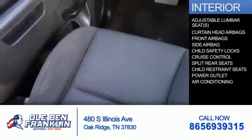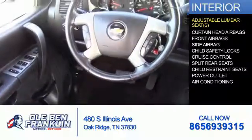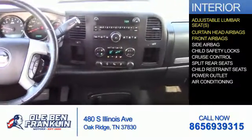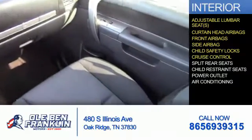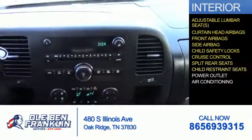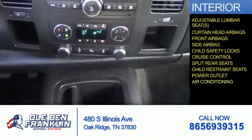Inside you'll find adjustable lumbar seats, curtain head airbags, front airbags, side airbags, child safety locks, cruise control, split rear seats, child restraint seats, power outlets, and air conditioning.